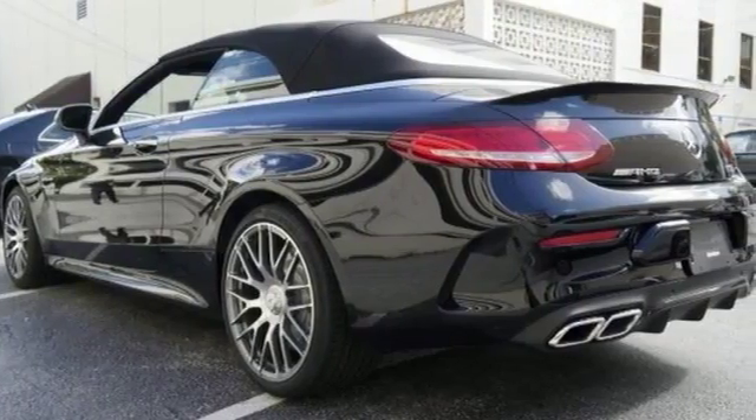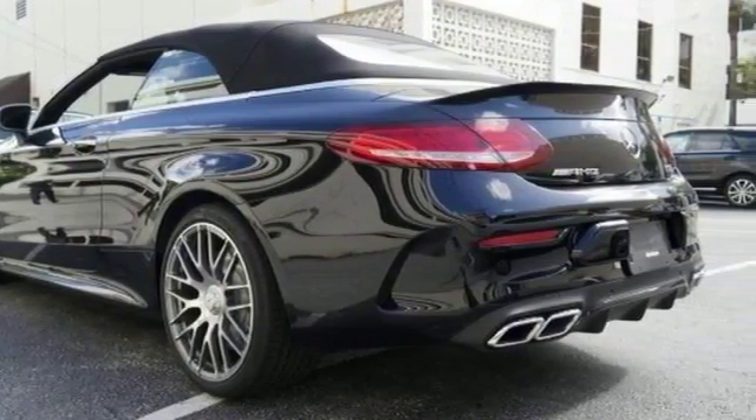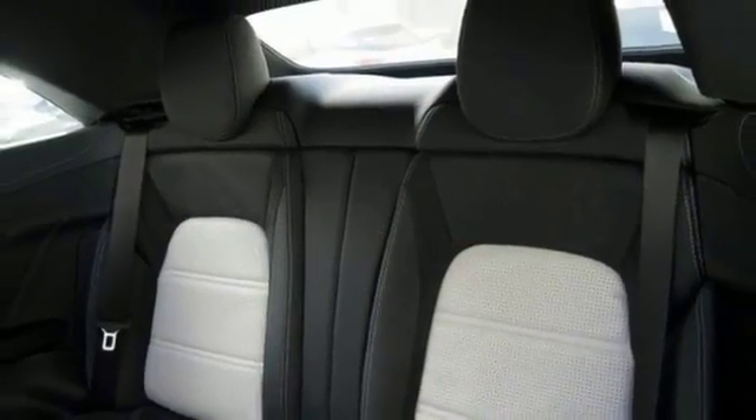It also features the black convertible top, rollover protection, black-painted wheels, and AMG Performance Exhaust System.